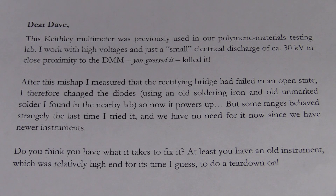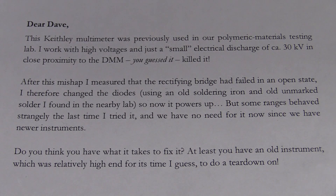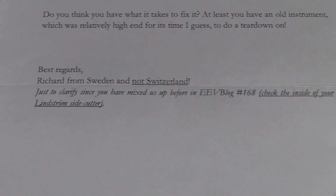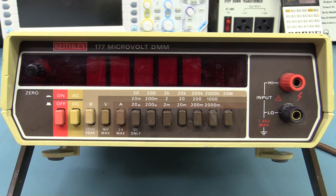After a mishap I measured the rectifying bridge but it failed in an open state, so he changed the diodes. It powers up but some ranges behave strangely. He has no need for it since they have new instruments. Can I fix the thing? Might be able to have a crack at it — not in a mailbag video of course. Thank you very much Richard. And yes, I do know the difference between Sweden and Switzerland. I goofed the Lindstrom side cutters — sorry. Made in Sweden. These are beautiful cutters by the way.